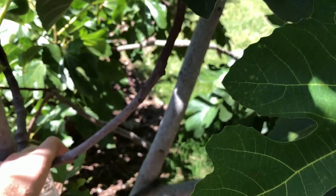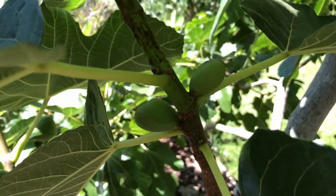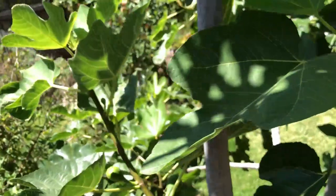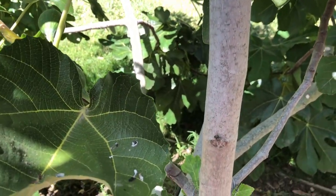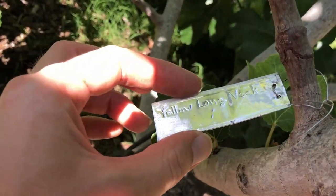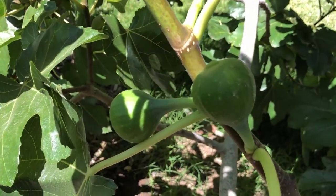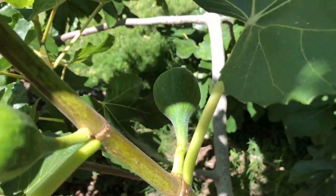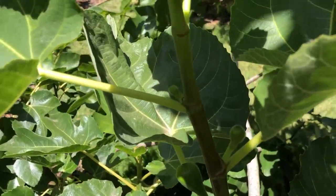Some other grafts from last year: Dozerint King, with a few figs forming. Yellow Long Neck grafts from last year — this one produced figs even last year. Those are large, sweet yellow figs, which are great.